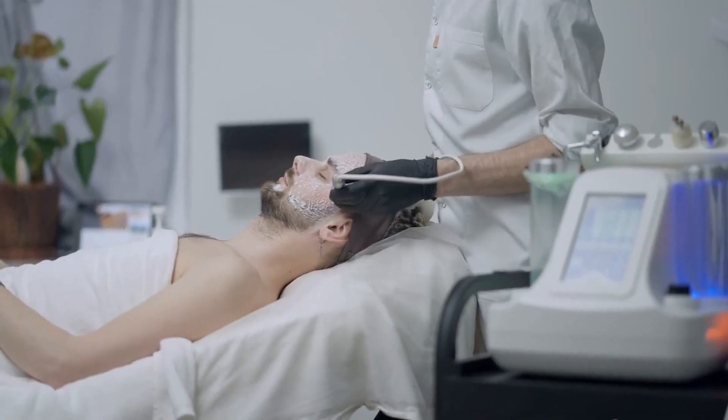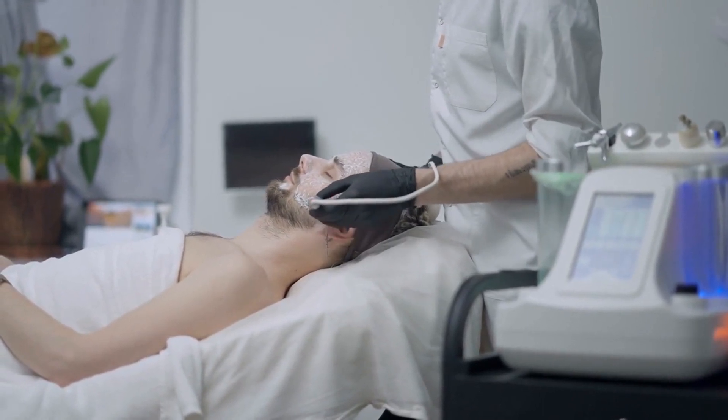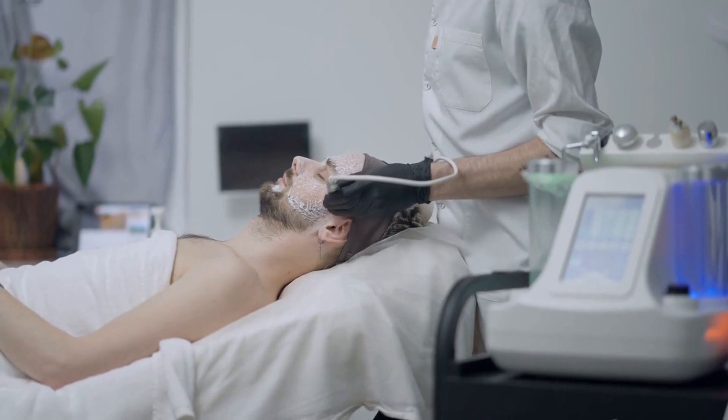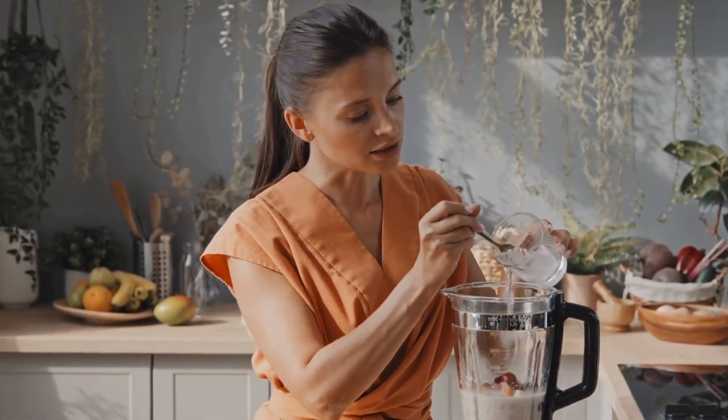In conclusion, avocados are an excellent choice for improving your skin health due to their high fiber content, healthy fats, and abundance of vitamins and antioxidants. So consider adding this delicious fruit to your diet to support your skin health and enjoy all the other health benefits that it offers.